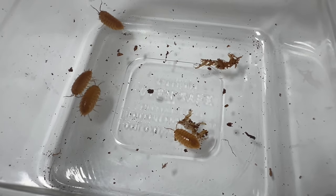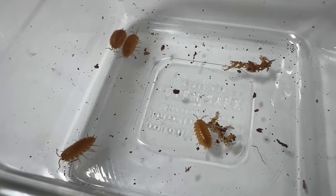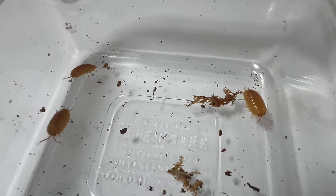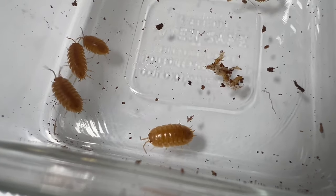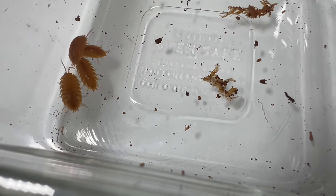Porcelliolavus orange is characterized by its rounded body shape, flattened appearance, and segmented exoskeleton. They typically measure a few millimeters to a centimeter in length and have a distinctive bright orange coloration that sets them apart from other Porcelliolavus species. Their bodies are adorned with small sensory organs and appendages, which help them navigate their environment and locate food sources.